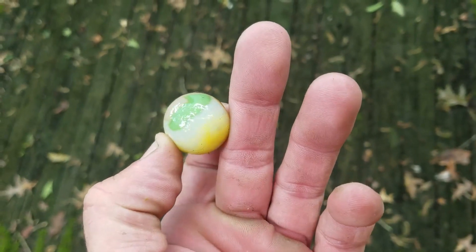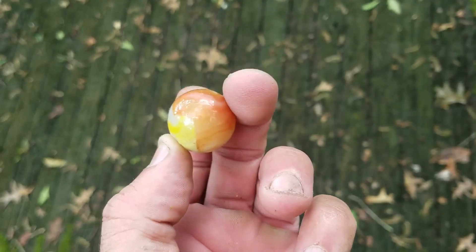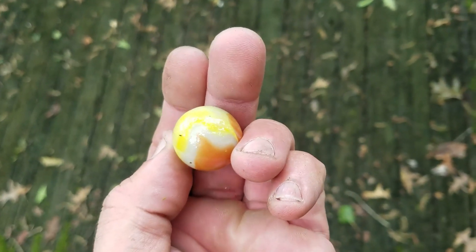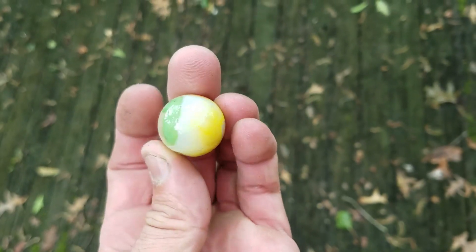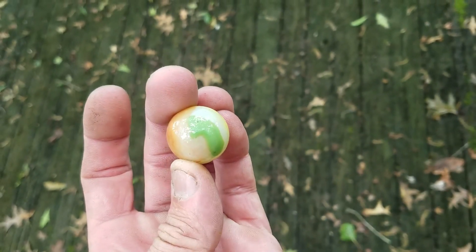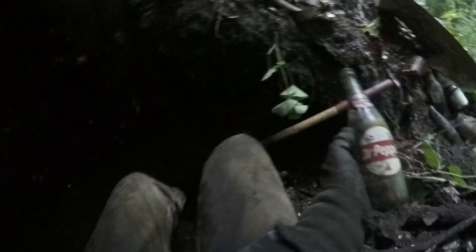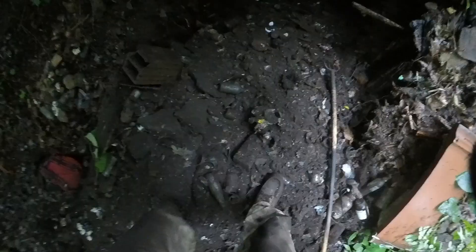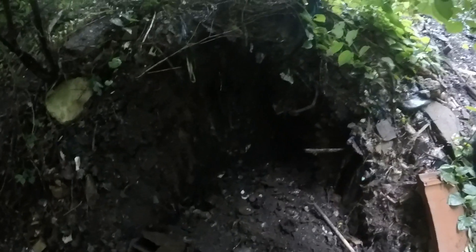Look at that smoky pink right in there - that's a Vitro Agate made in Parkersburg, it's a big shooter, it's awesome. There's a Dr. Pepper bottle. I just had a cave in, I'm gonna have to be careful. That's not bad - it's aqua. I've seen it on a mound of trash but that hole's deep.